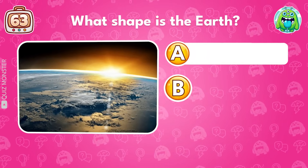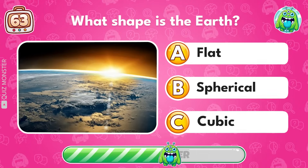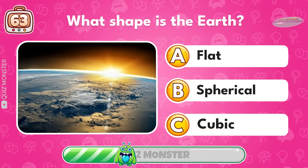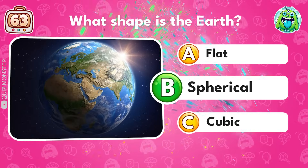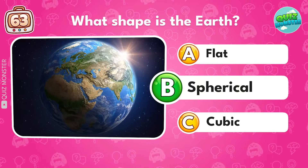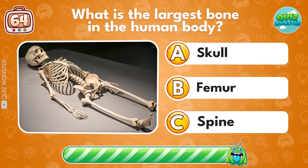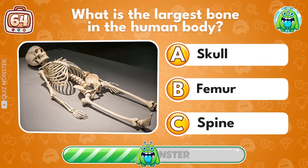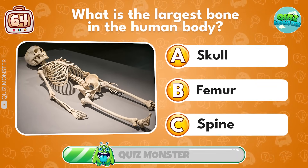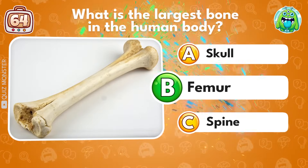What shape is the Earth? Spherical! What is the largest bone in the human body? Femur!